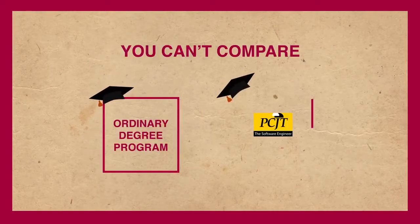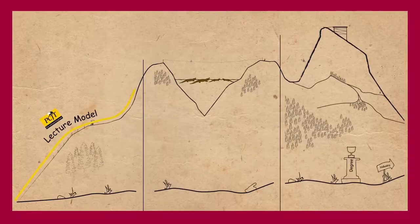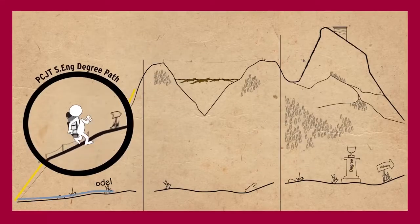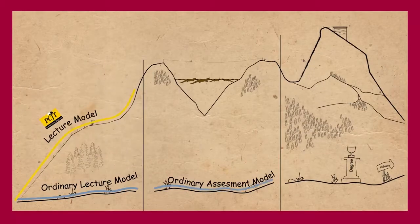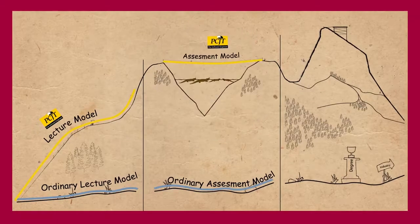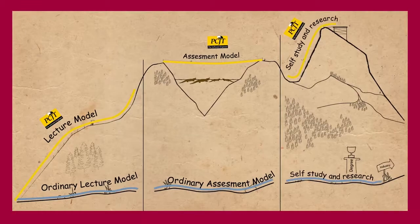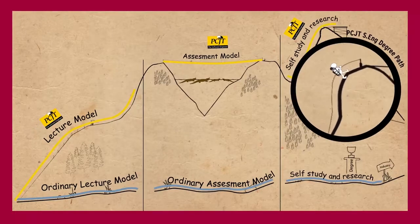You can't compare an ordinary degree program to the PCJT Software Engineering degree program. The lecturing model of PCJT is totally different to an ordinary degree program. Comparing to a typical degree program, PCJT assessments are way more extreme.